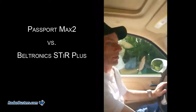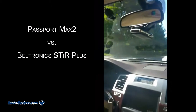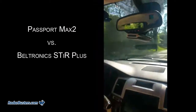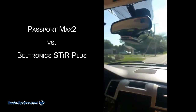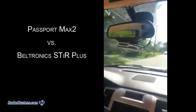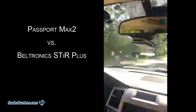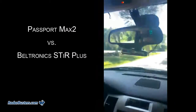Now we're testing the Max 2 and the STRI plus. This is a K-Band trailer, 30 mile-an-hour test, half-mile range. The Max is on a blind mount. K-Band — the Max 2 went off. I thought they were pretty close.